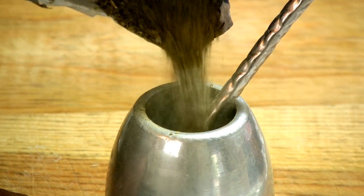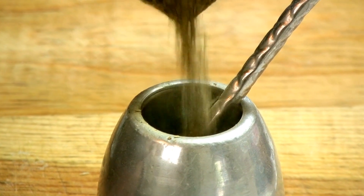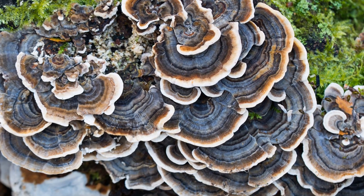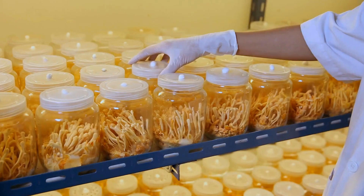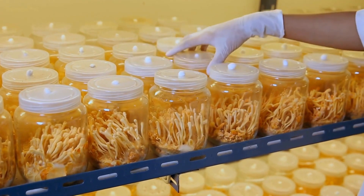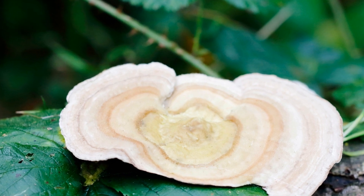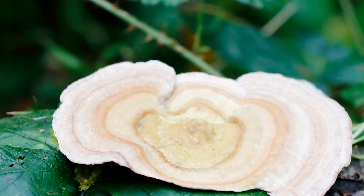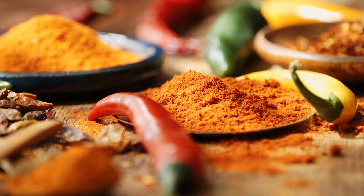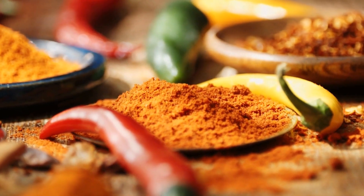One of the main ingredients found in Turkey Tail Mushroom is a class of polysaccharides known as beta-glucans. Beta-glucans are being thoroughly studied for their immune-stimulating actions. They have been believed to stimulate macrophages and natural killer cells that are essential for protecting the body from dangerous pathogens. Studies have shown that Turkey Tail Mushroom can increase the amount of certain immune cells like interleukins and lymphocytes.